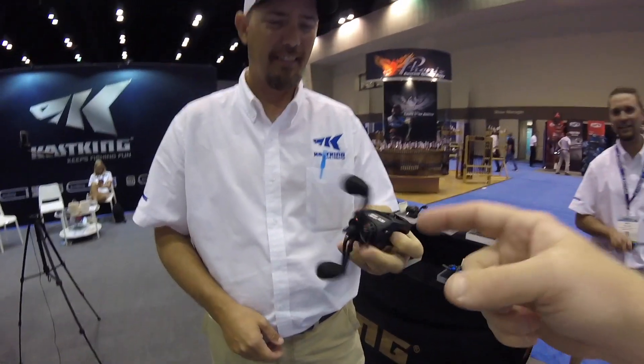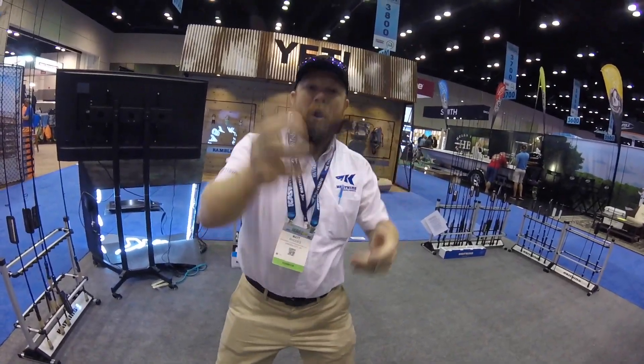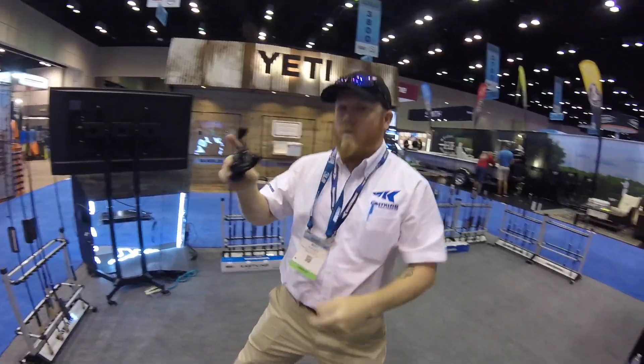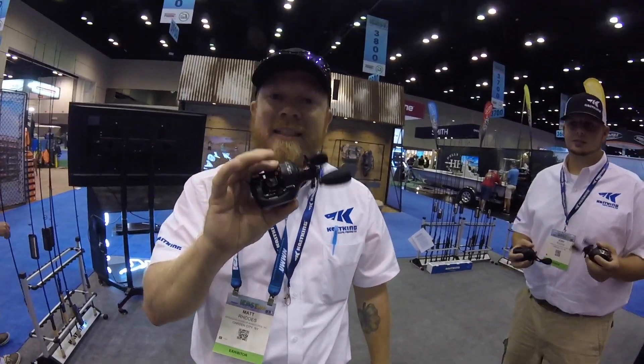We went to ICAST and I'm like, 'Have you guys heard about the bio spool?' One-handed fidget spinner — show us some fidget spinner tricks on that. There we go — here's a fidget spinner trick. That was pretty sweet. This thing is a super fast fidget spinner — the fastest in the world.